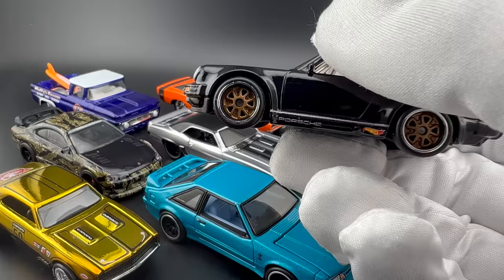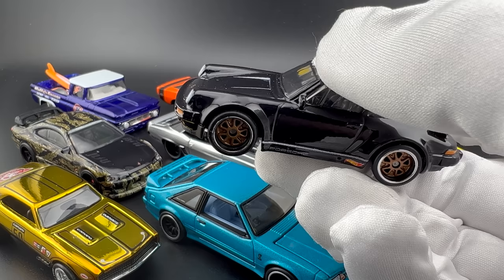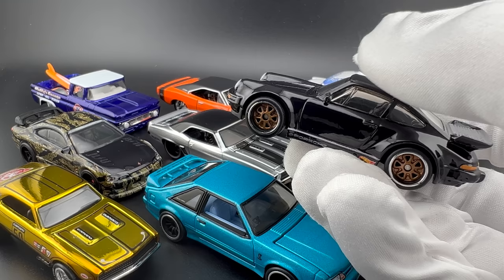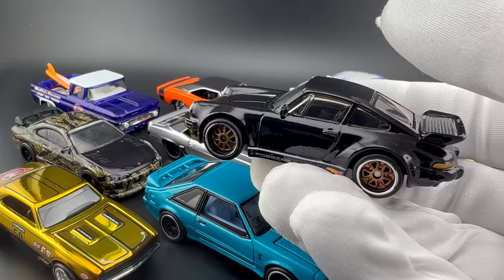These wheels just make it — obviously the black makes it too. This is the casting released in Cyberpunk in Pop Culture, and we're now seeing it released in Boulevard as well. But this convention model, convention or not, is just absolutely gorgeous. I don't know if there'll be a better version than this one. It's become highly, highly collectible among collectors.